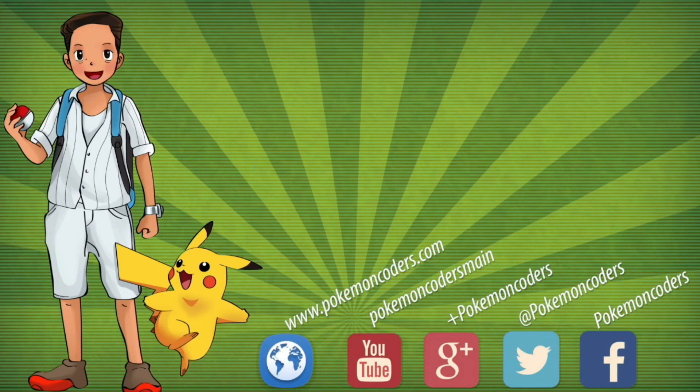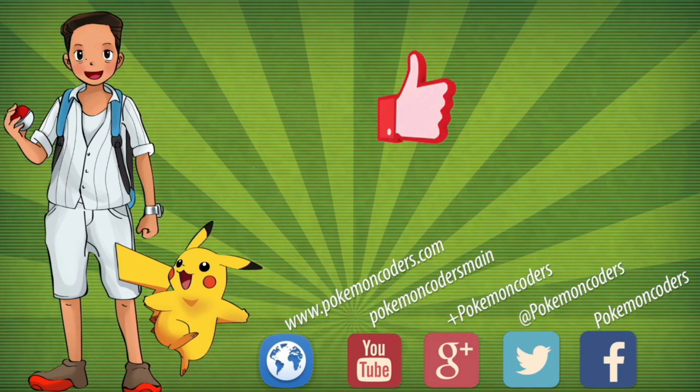Hey friends, before leaving don't forget to check our links, post your comments, click like and hit subscribe.